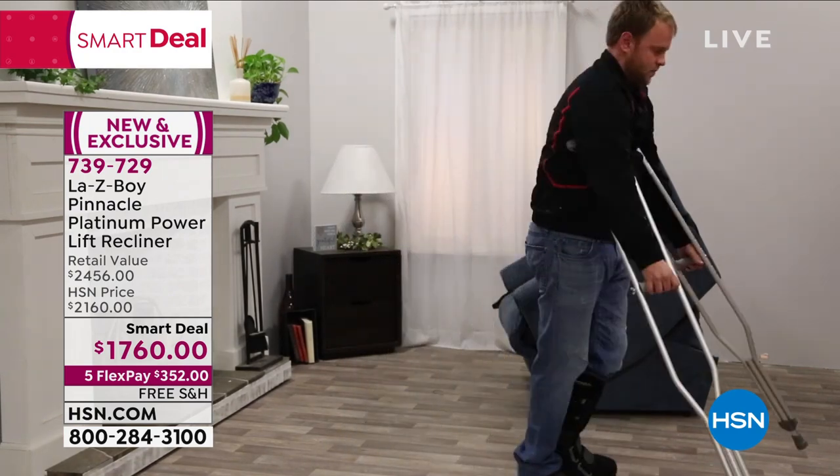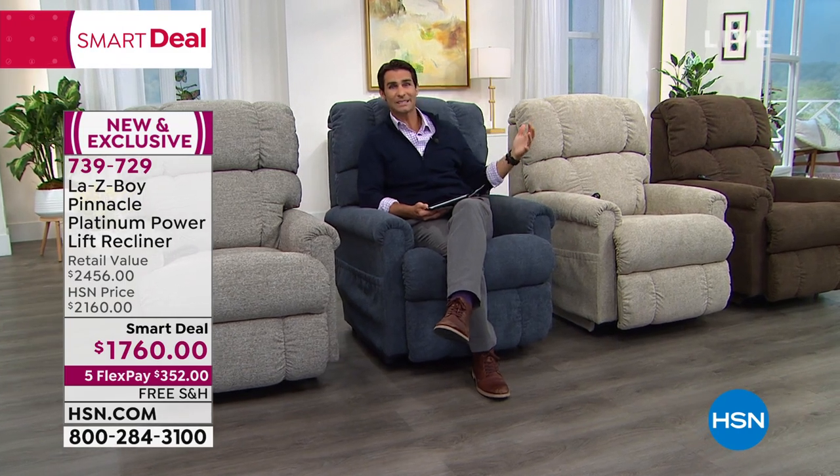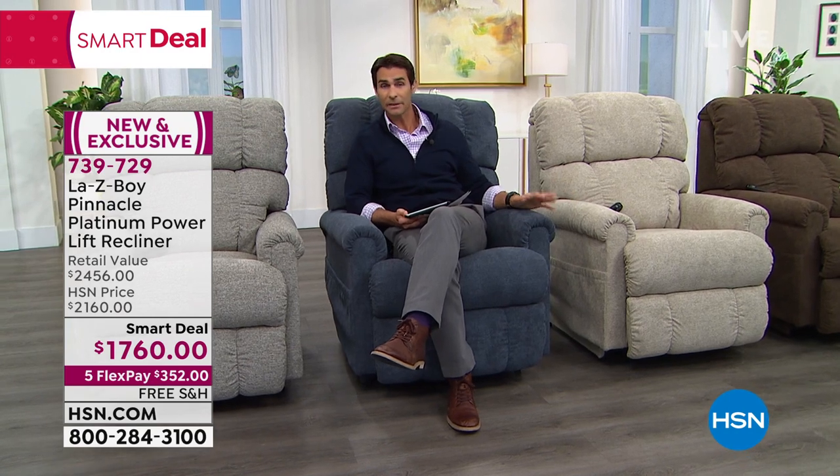If you have someone in your life who needs help recovering or is having trouble standing up, you don't need to wait six months, five months, or four months. How about three weeks? We started with about 900 and those are already moving fast. Choose those five flexible payments and get this. We are going to cover the shipping — you don't have to pay for shipping on this chair.